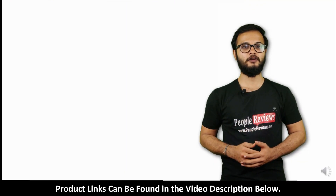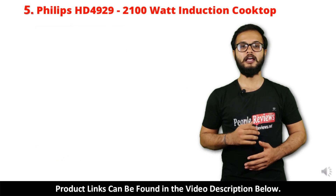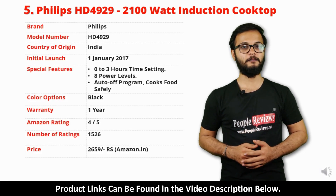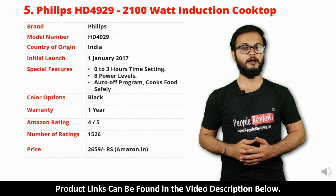Number 5: Philips HD 4929 Induction Cooktop. It is a made in India product launched in January 2017. Special features include 0 to 3 hour time settings, 8 power levels, and auto off program.